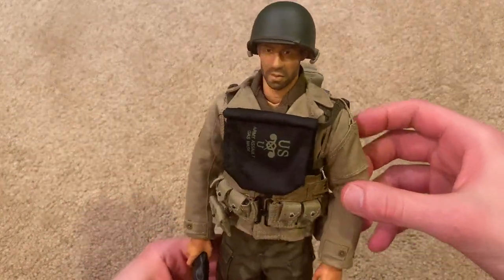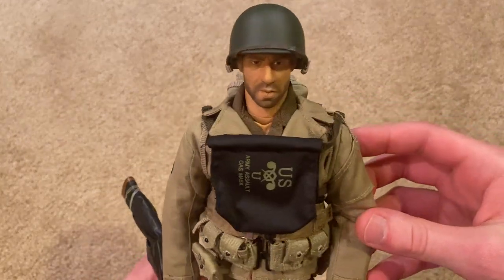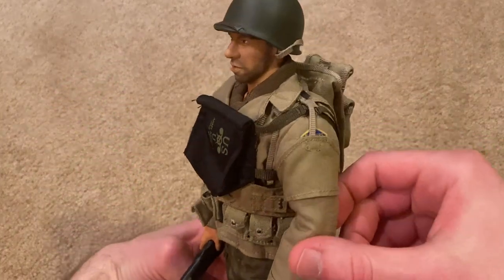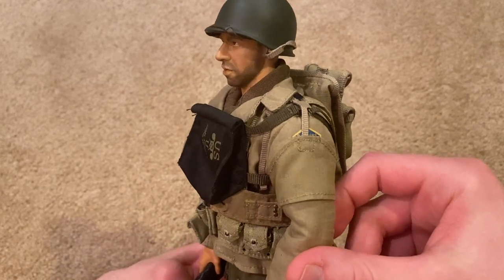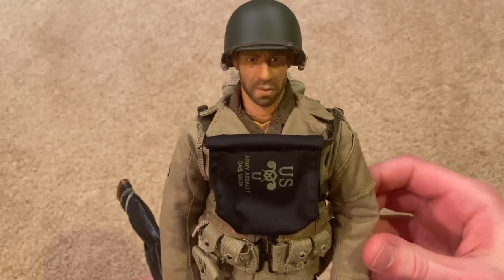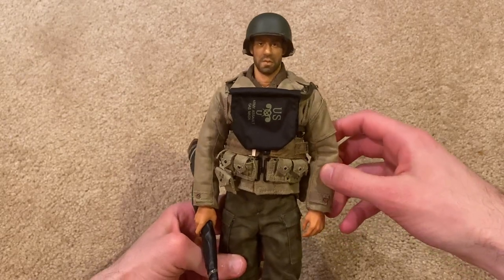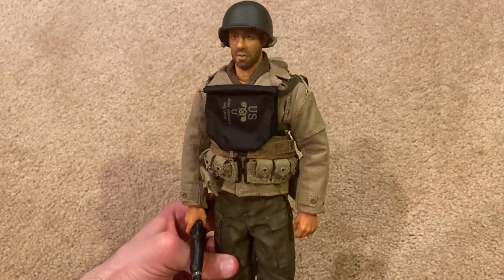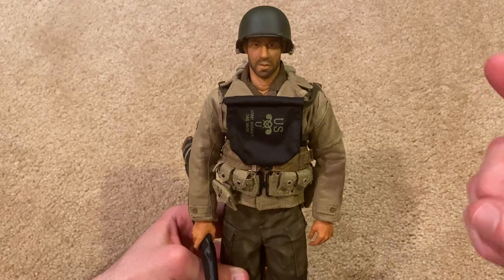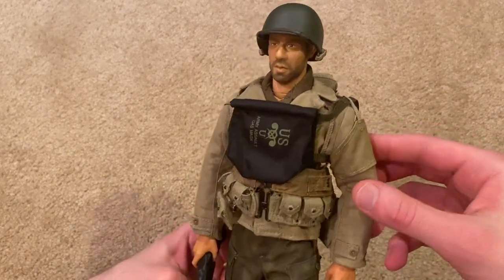Alright guys, here he is. He's very impressive, super realistic. Honestly, of the four that I have, I think he's the most impressive so far in terms of detail, and especially likeness to Vin Diesel. They did a great job on this head sculpt.